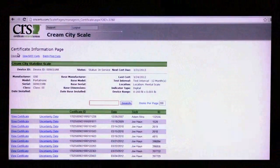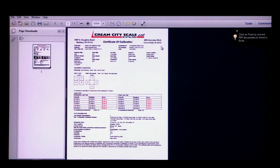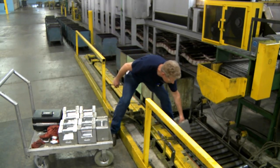These reports can be accessed 24/7 at creamcityscale.com. CRS is made available to our customers free of charge, providing a detailed, long-term history of every scale in your operation. This is a great tool to help you through an audit or to identify specific scales that may be aging or not performing well.